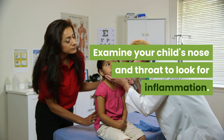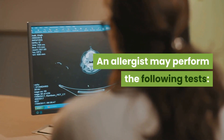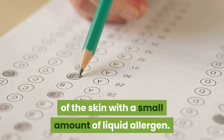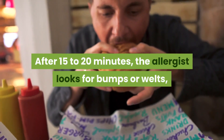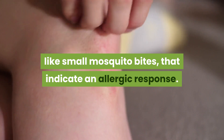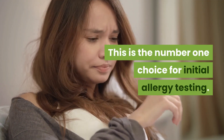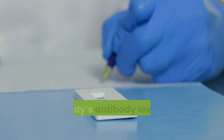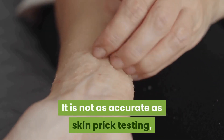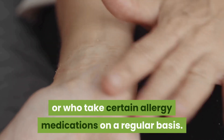An allergist may perform the following tests. Skin prick testing involves pricking the surface of the skin with a small amount of liquid allergen; after 15 to 20 minutes, the allergist looks for bumps or welts like small mosquito bites that indicate an allergic response — this is the number one choice for initial allergy testing. Serum testing involves a blood draw to measure the body's antibody levels for specific allergens; it is not as accurate as skin prick testing, but is preferred for children with certain skin problems or who take certain allergy medications regularly.